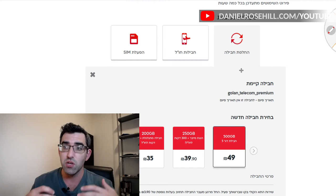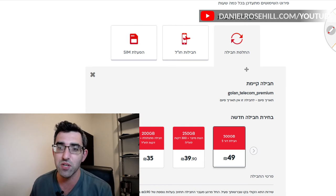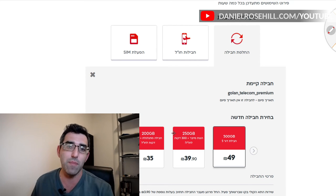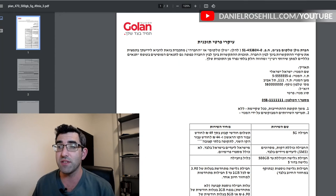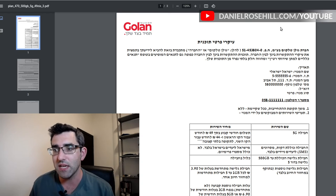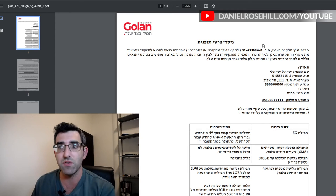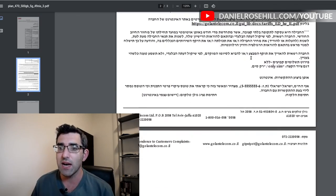You can see on the website there's a button called 'paulot nifutsot' — additional options — and you can basically just switch plans through the Golan website and move to the cheaper plan. I'm about to go onto the 500 gig plan on my main phone. It's also really worth digging into the fine print: I clicked into the PDF with the terms and conditions for the updated 500 gig plan just to make sure there weren't any catches and that I'd be eligible.